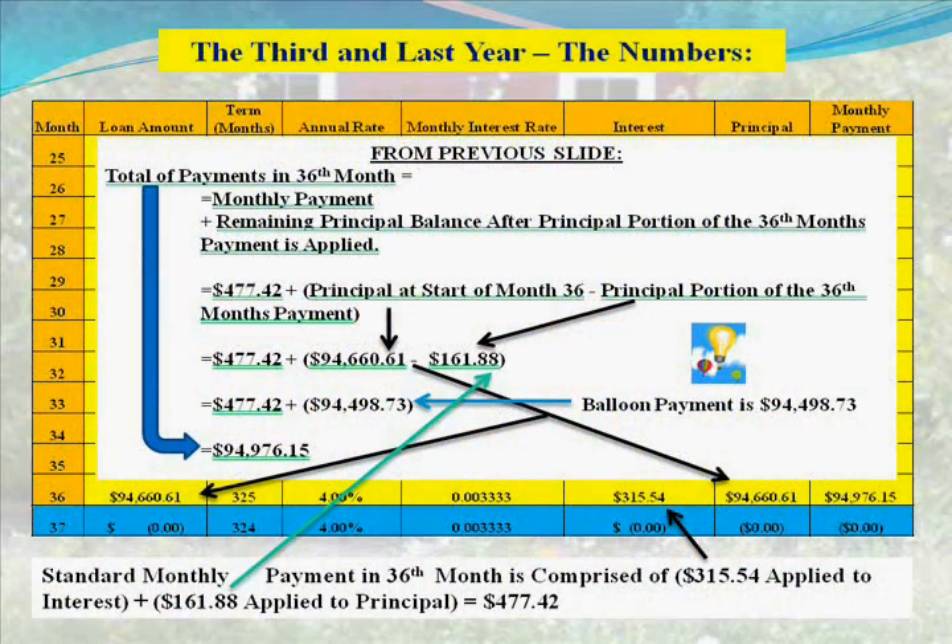Now for the third and last year — the numbers. Some of this will be a repeat from the previous slide, but with that context, the numbers should fit together more clearly. I debated how to present this and will go top-down. In the written version you can spend more time following the arrows and verifying with the calculator how this all fits together.